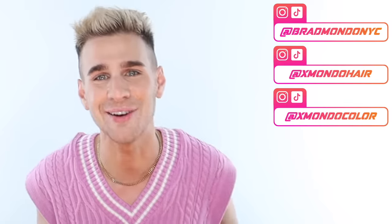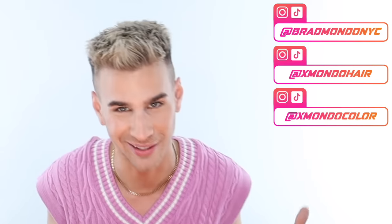You guys always amaze me — in some of my hair reactions videos when I'm expecting everything to go wrong, it somehow all goes right. I really don't understand what just happened, but I'm happy for everyone in today's video that it came out beautiful. If you haven't followed me anywhere else, here are my social media handles including Xmondo Hair and Xmondo Color. You can shop my hair care or color with the links below. Thank you so much for watching — live your extra life, see you next time!